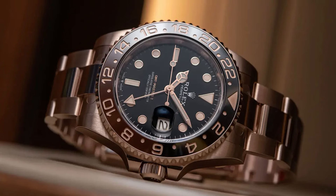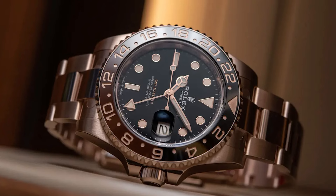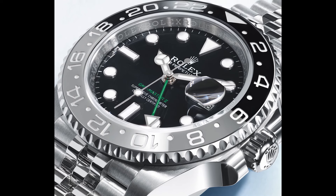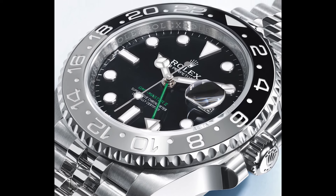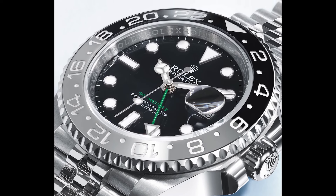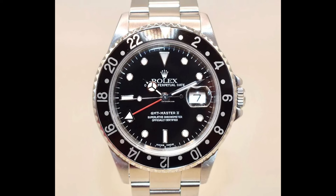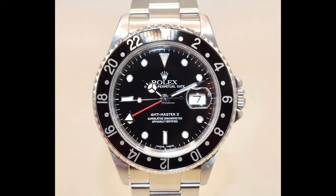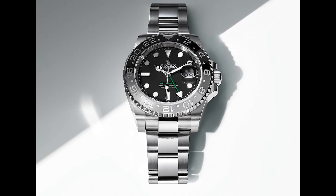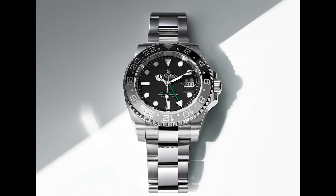This feature makes it indispensable for travelers and professionals who frequently crisscross the globe. From business meetings to leisurely travels, this watch ensures that you're always in sync with different time zones, allowing you to stay punctual and organized no matter where life takes you. Priced at $109,950, the GMT-Master II is a true testament to Rolex's commitment to excellence and innovation, embodying the perfect blend of form and function.